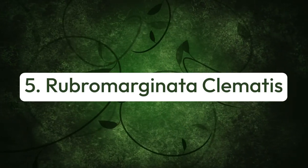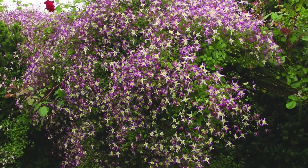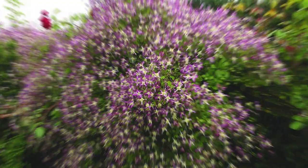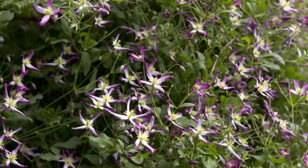Number five: rubro marginata clematis. This clematis shows off almond-scented white blooms with red margins from mid-summer to early fall. This fragrant climber thrives well in dry shade.